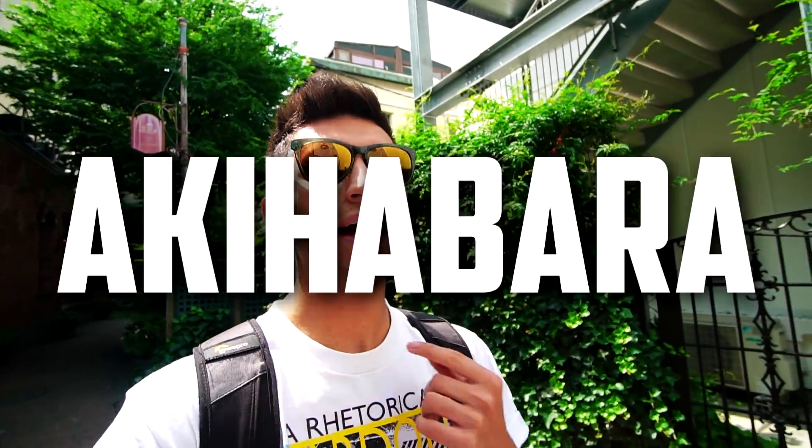What's up guys, it's your boy Christian here back at you for Sneaker Talk with a brand new Japan vlog. Right now we're in Hiroshima, Japan, but we're not gonna be here all day. We're actually on our way to Akihabara as you can tell by the title of today's video. We're gonna go on a little day adventure and see what they have there.